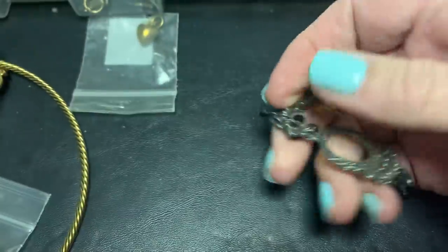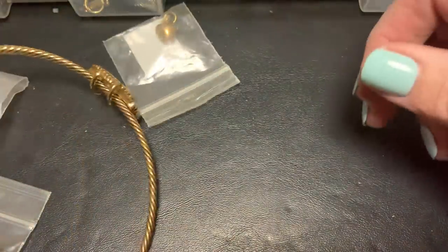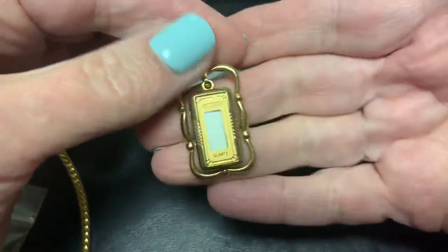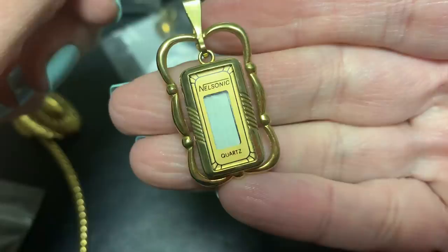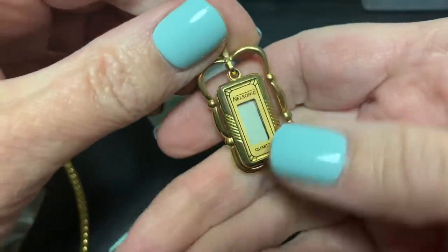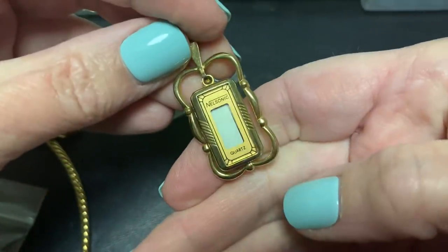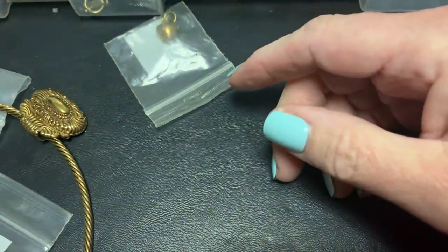These earrings I'm not fond of — some people maybe. Look at this — Nelsonic, made in Hong Kong. Well, that's a neat pendant — super neat. Imagine if you can get that working, that'd be so cool.